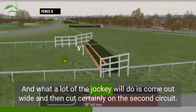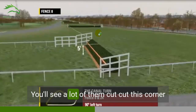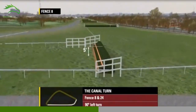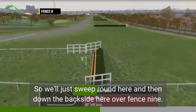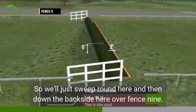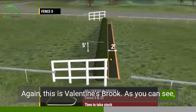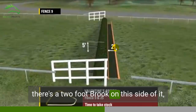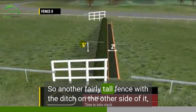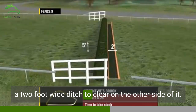What a lot of the jockeys will do is come out wide and then cut. Certainly on the second circuit you'll see a lot of them cut this corner to get a good sighter ready for Valentine's Brook ahead. We sweep round and then down the back side over fence nine — Valentine's Brook. As you can see, there's a two foot brook on this side of it, and it's another five foot high fence with a two foot wide ditch to clear on the other side.